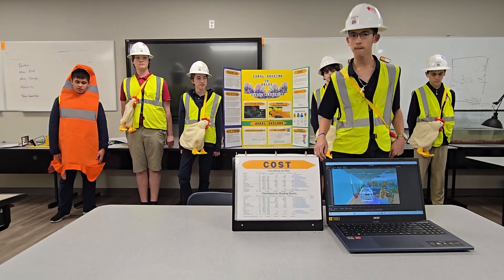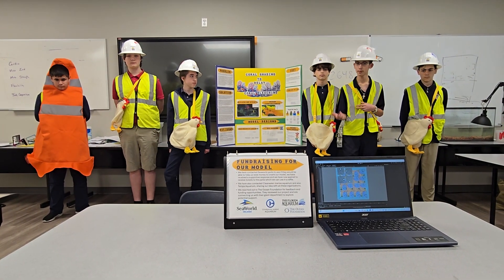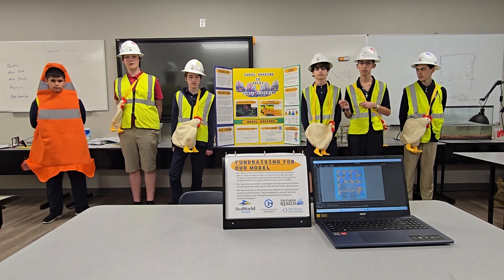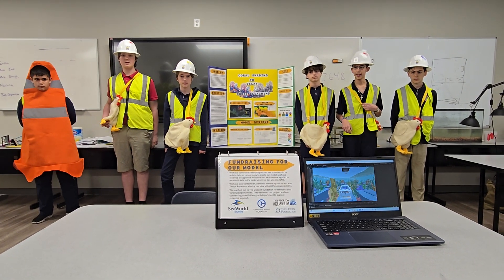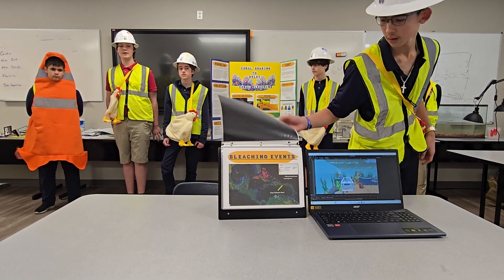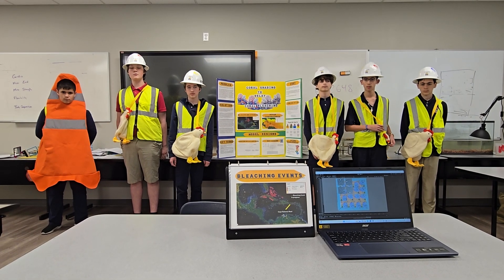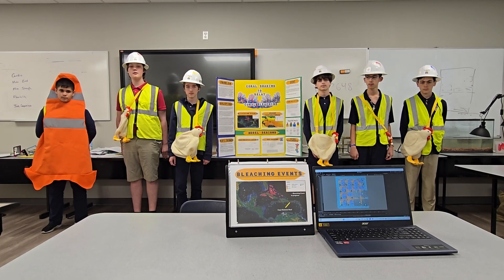To fund this project, we have contacted organizations like SeaWorld, Ripleys Marine Aquarium, and Tampa Aquarium. We also plan to apply for grants by showing a video demo, detailed models, and project plans to potential sponsors. The project's focus will be on its environmental benefits and long-term impacts. We plan to start this project at Cajortana 3, a secluded reef off the coast of Puerto Rico, which is perfect for our pilot project due to minimal human interference, significant sun exposure, and an existing bleaching problem. To prevent motor damage in busier areas, we will use reflective materials and issue warnings via mobile apps and radios. The device will also have cameras to identify violators and charge fines.